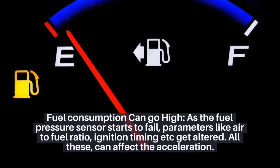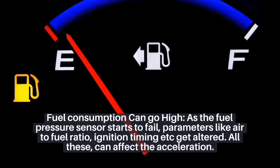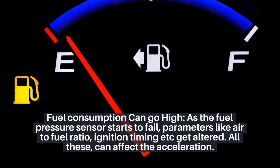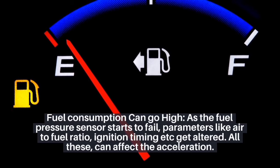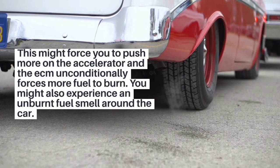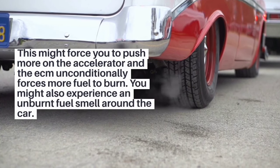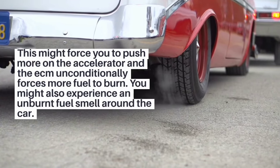5. Fuel consumption can go high. As the fuel pressure sensor starts to fail, parameters like air to fuel ratio, ignition timing, etc. get altered. All these can affect the acceleration, which might force you to push more on the accelerator, and the ECM unconditionally forces more fuel to burn. You might also experience an unburnt fuel smell around the car.